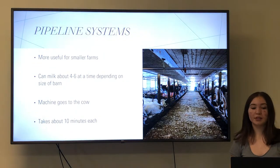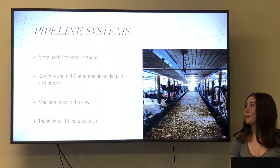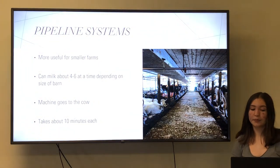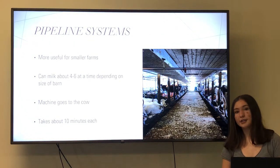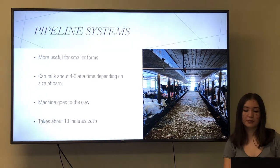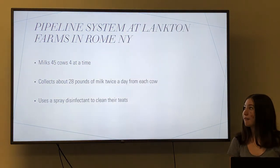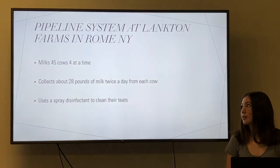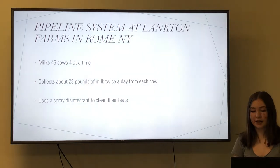Pipeline systems are most useful for smaller farms under a hundred animals. They can milk about four to six cows at a time depending on the size of the farm. At a pipeline system, the machine goes to the cow, and each cow takes about ten minutes to milk. I got to visit the pipeline system at Langton Farms in Rome, New York. They milk forty-five cows and milk four cows at a time. They collect about twenty-eight pounds of milk twice a day from each cow, and they use a spray disinfectant to disinfect their cows' teats.